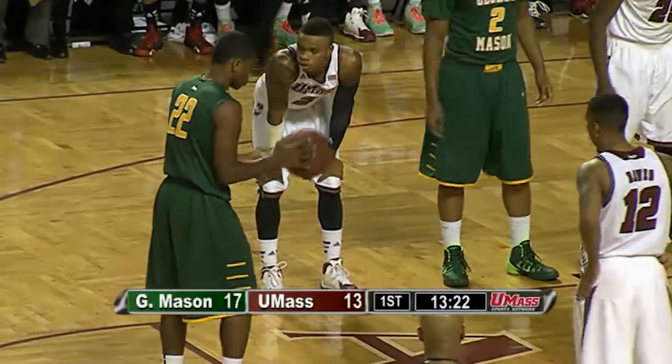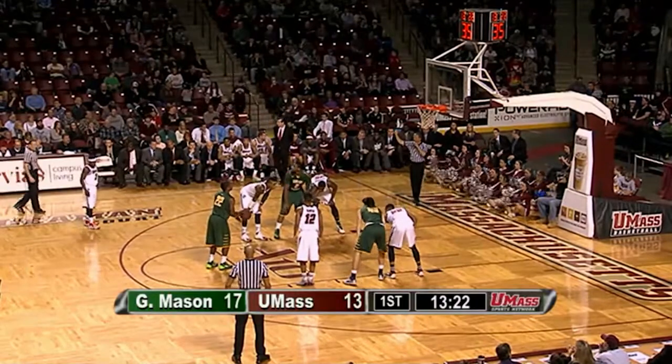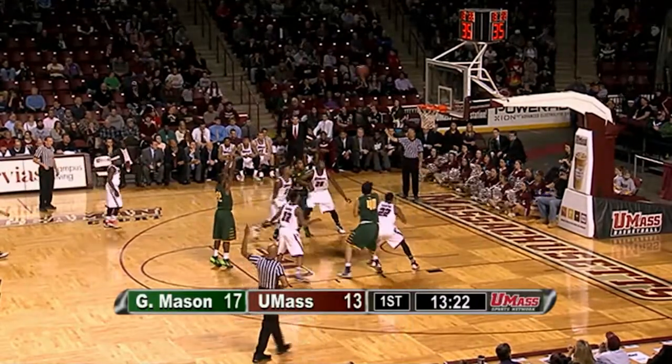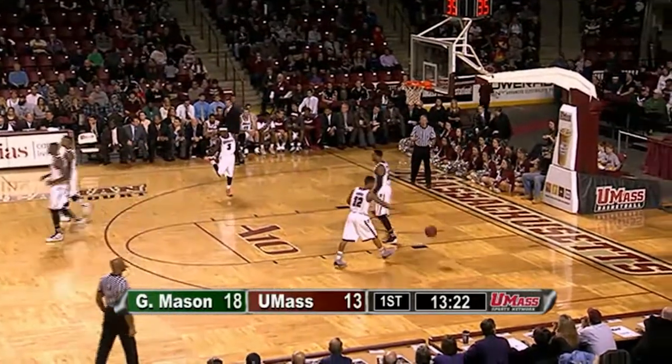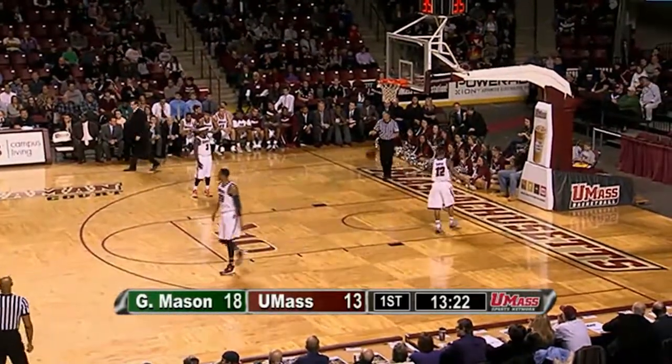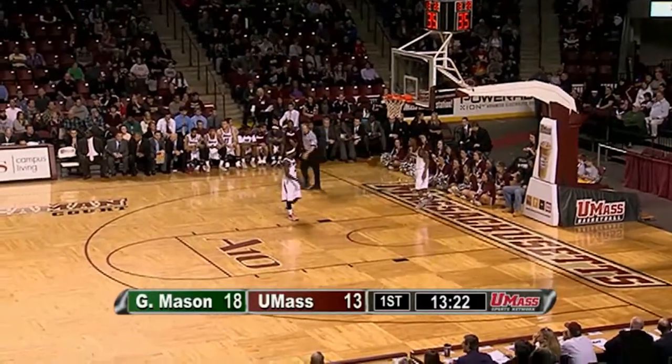The UMass offense has finally got it going — now 5 of 9 from the floor, 3 of 3 from long range. They just can't get a stop on the other end. George Mason throwing the ball inside, driving the ball as part of their offense, and really doing a good job getting high-percentage looks — already a couple of and-ones. The Patriots are putting points on the board early, already 18, not even seven minutes into the game.